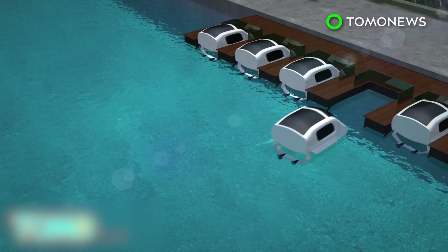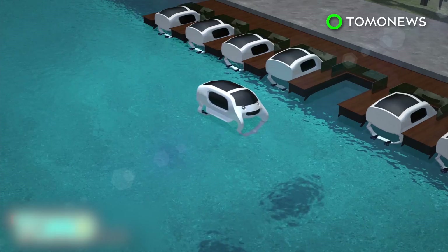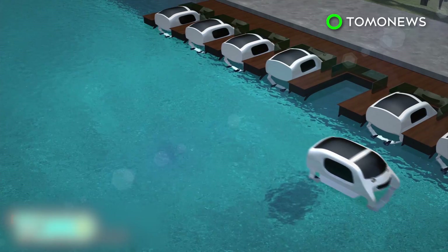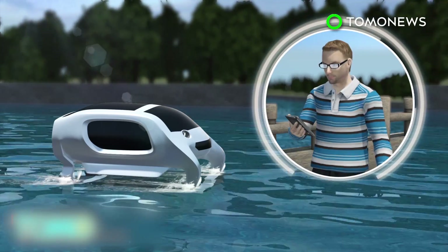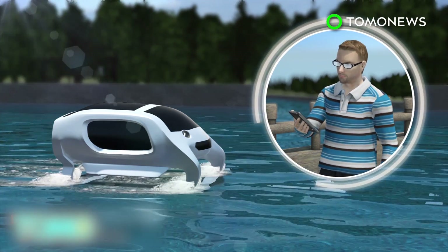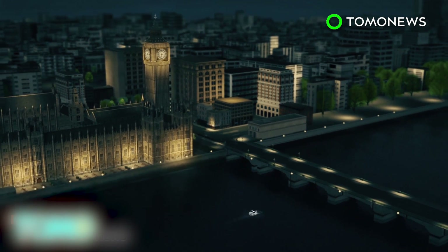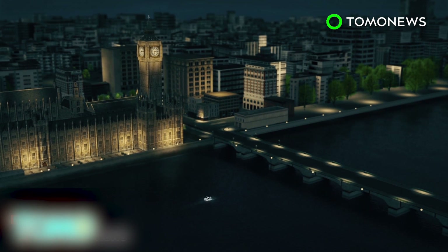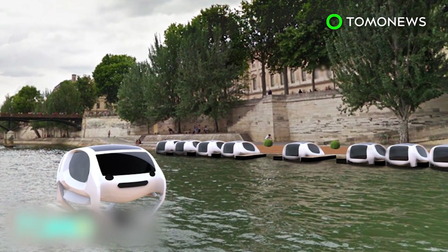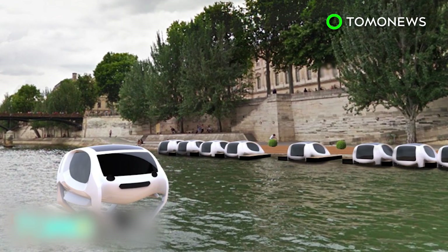If successful, Parisians could soon get Sea Bubble docking stations along the banks of the Seine. The developers hope that Sea Bubble vessels could eventually be ordered through vehicle-hailing apps like Uber. If successful in France, the team hopes to use Sea Bubble vessels in waterways in other cities such as London, Geneva, and elsewhere.